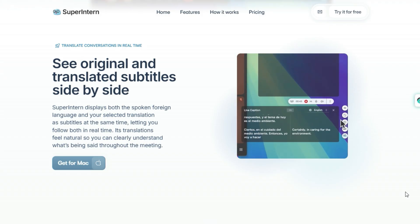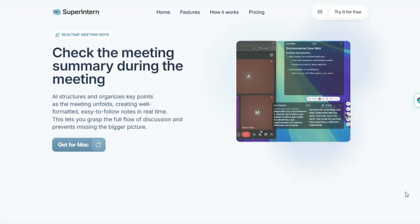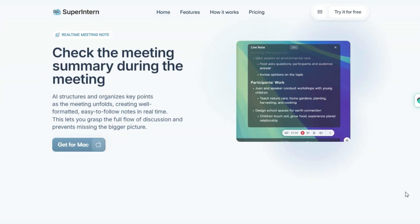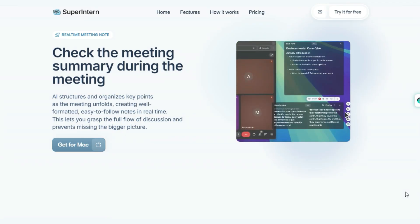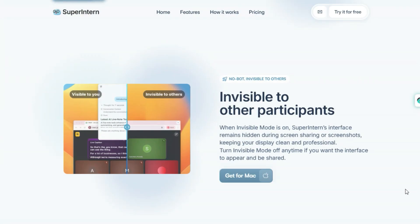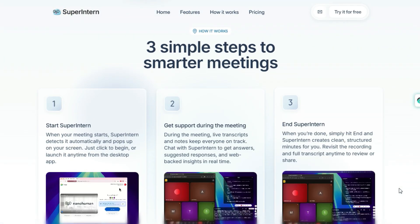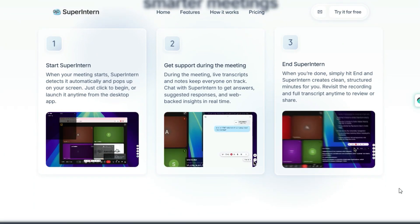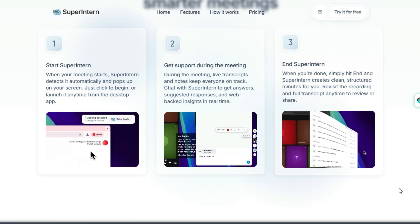It translates speech across more than 50 major languages — English, Chinese, Spanish and more — while showing original and translated text side by side. It doesn't require inviting a bot into the call; invisible mode means it runs quietly and works across platforms like Zoom, Teams, and Meet. As the meeting unfolds, the tool structures key points, produces summaries, and offers real-time support such as clarifications or suggested responses via an in-meeting AI chat.